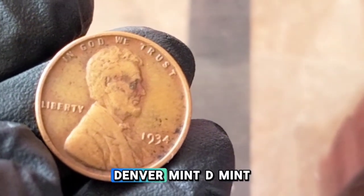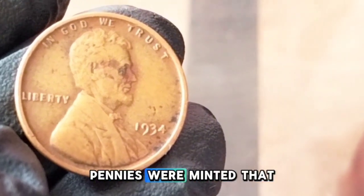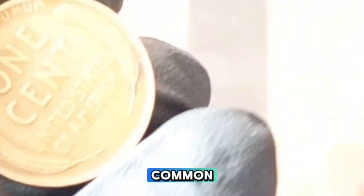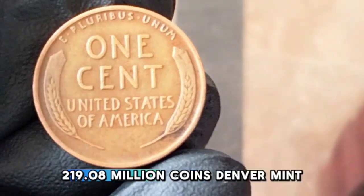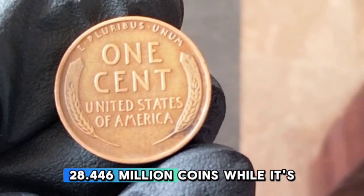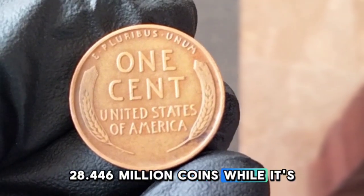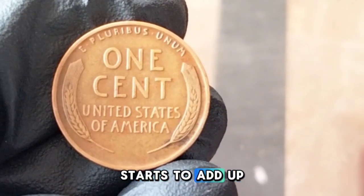The 1934 Lincoln wheat penny was minted at two locations: the Philadelphia Mint (no mint mark) and the Denver Mint (D mint mark). In total, over 219 million pennies were minted that year, making this coin relatively common compared to others from the era. The breakdown: Philadelphia Mint — 219,080,000 coins; Denver Mint — 28,446,000 coins. While it's not a rare coin, certain variations in high-quality examples are where the value starts to add up.